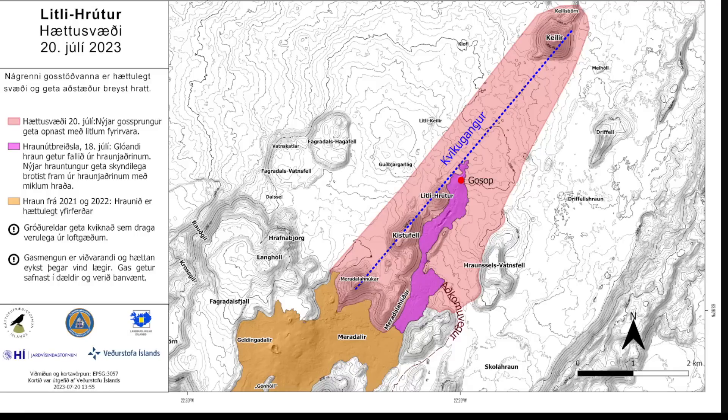The danger zone is now where new lava can form and can just pop up at any time. The seismic data has been reviewed, new models have been run, and they now better estimate the location of the magma tunnel that formed on the eve of the eruption. As a result, they decided to expand the danger zone, and the magma tunnel now extends from Kaleid up top all the way down to Miradalud.